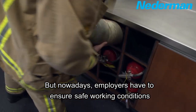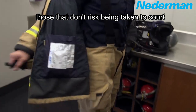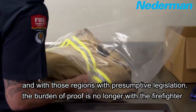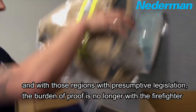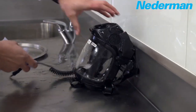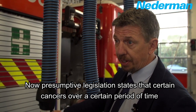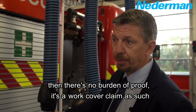Nowadays employers have to ensure safe working conditions. Those that don't risk being taken to court. And for those regions with presumptive legislation, the burden of proof is no longer with the firefighter, but with the employer to show their workplace didn't cause the health problems. Presumptive legislation states that for certain cancers over a certain period of time, there's no burden of proof — it's a work-related claim.